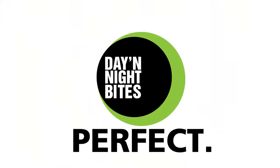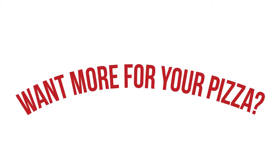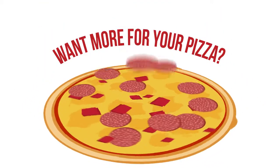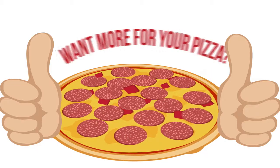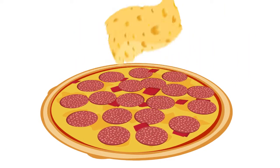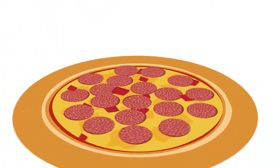Mmm, perfect. When you want more pepperoni on your pizza, it's pretty easy — you add more pepperoni to your pizza. But when you want more cheese and your pepperoni pizza is already covered in it, you've got to stuff it in the crust.